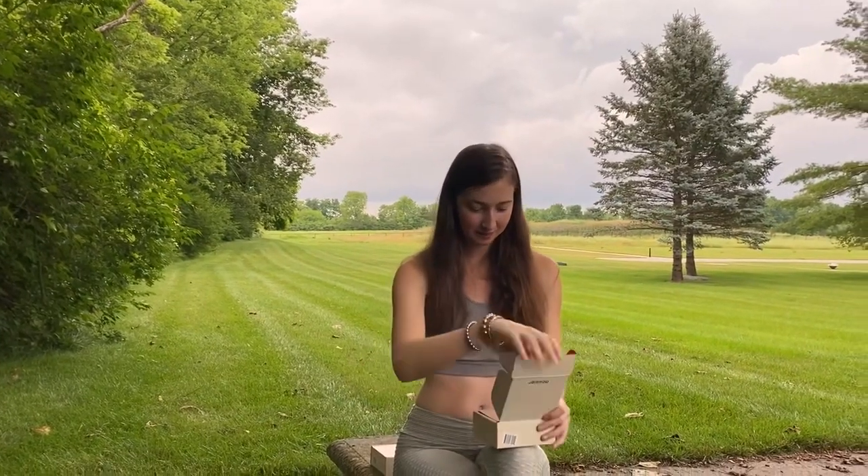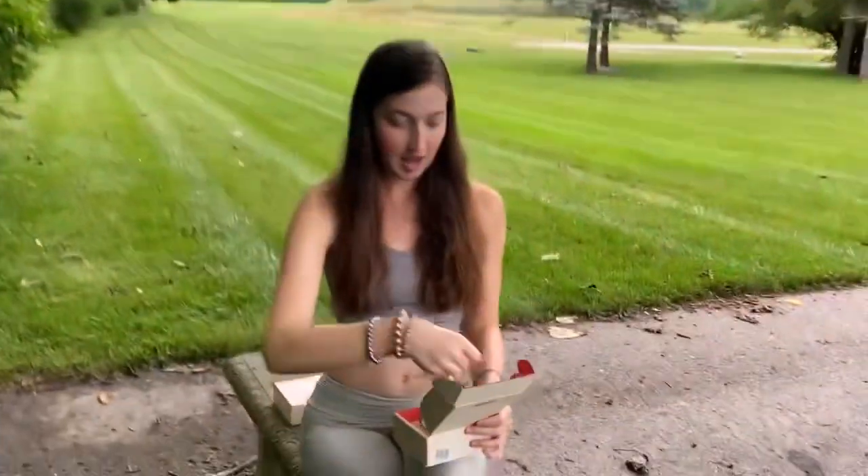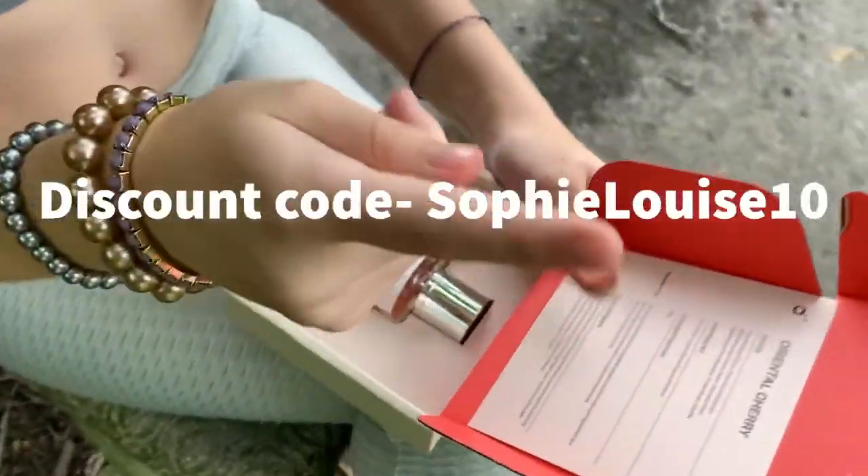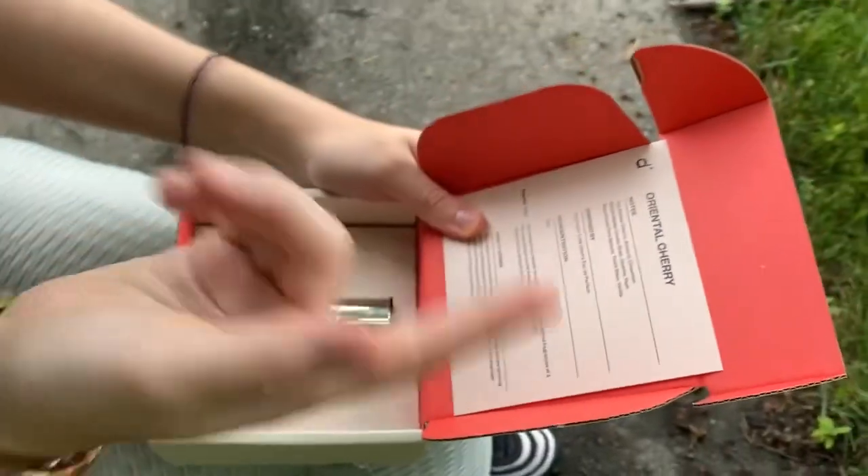I will now be opening the perfume box. I got a leaflet and it says the scent, and it's got the notes and who it's inspired by, et cetera.